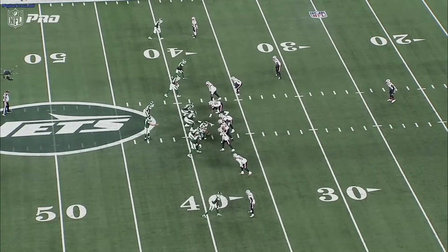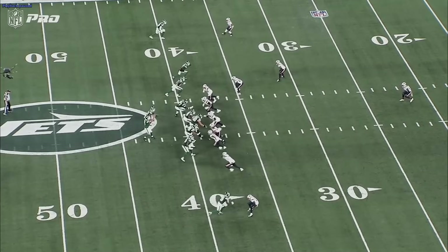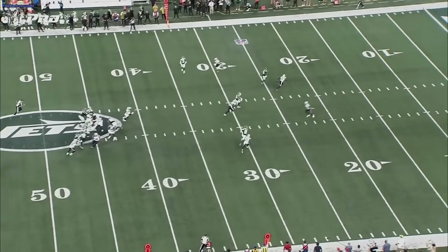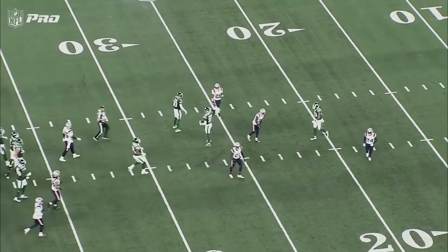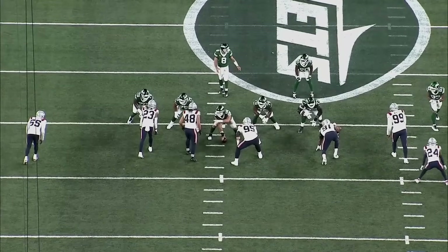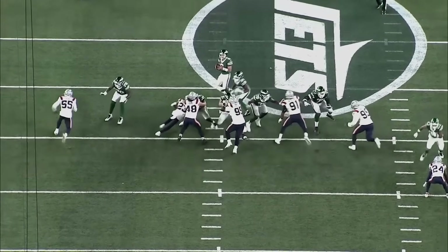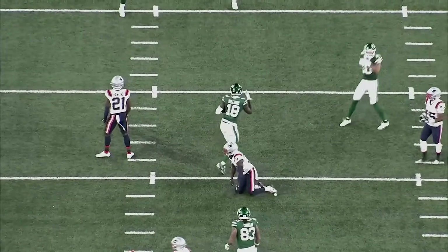Watch it in slow motion: Rodgers snaps the football, Williams gives it a little stutter, quick stick, gets out of the break, Rodgers hits him — nice 10 to 11-yard gain on a simple slant. An easy way to beat man coverage. You want a receiver that can beat man like this because it opens up your offense, and that's what I think Mike Williams brings to the table.